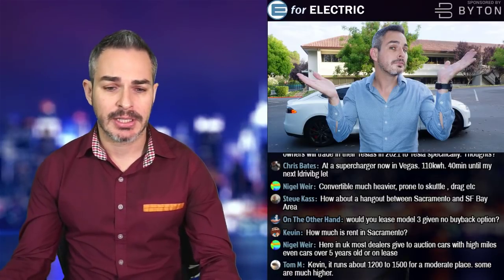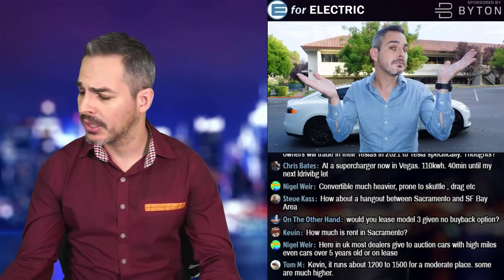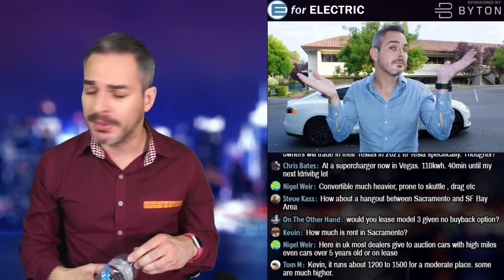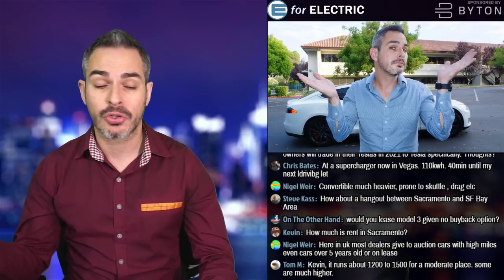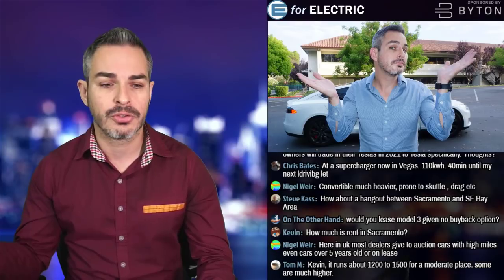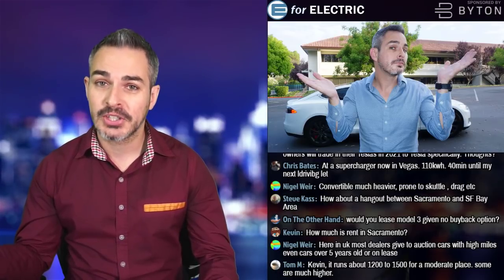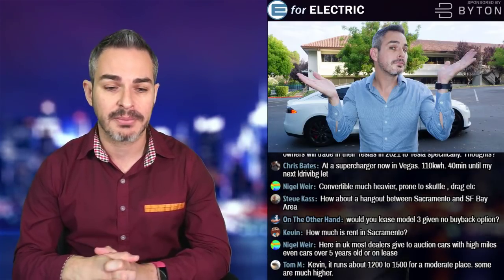To summarize: Dag M with a $2 super chat is the winner for co-hosting next week's show — reach out to me. If you'd like to contribute to the channel, Patreon starts at $1 a month. If enough people contribute through Patreon, I wouldn't need sponsors. We're going to move over to patreon.com/e4electric now.